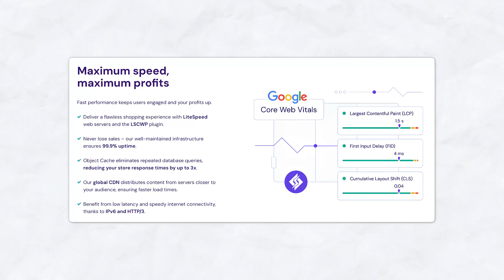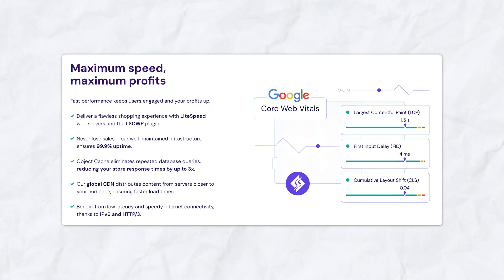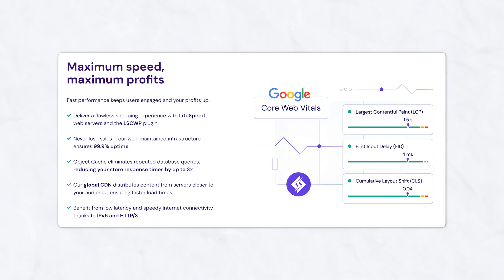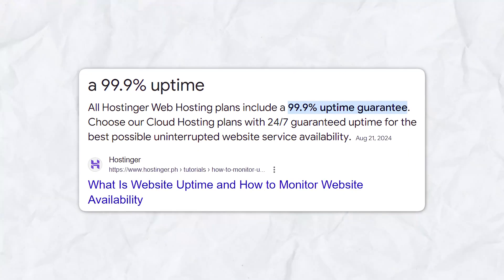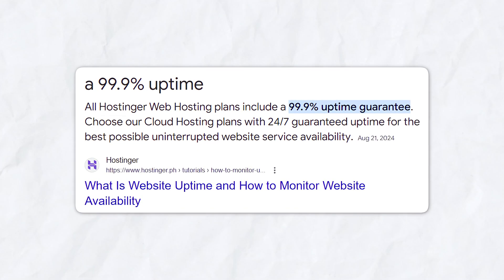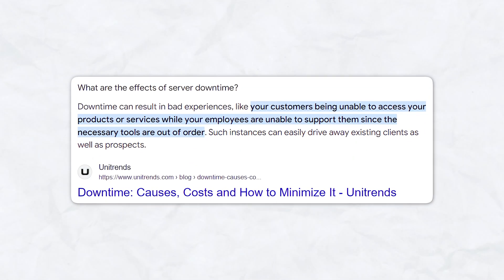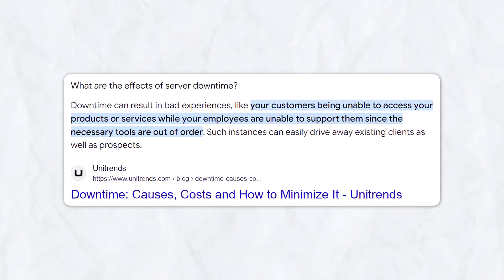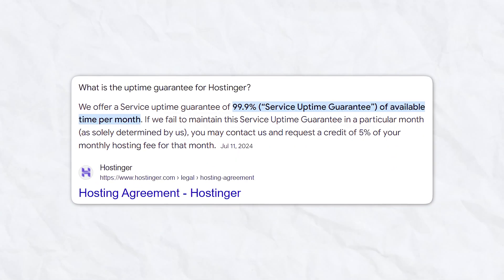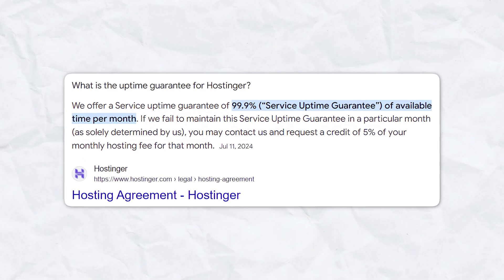Hostinger also provides lightning-fast performance and super reliable uptime, meaning customers will experience fast load times. A slow website can lead to abandoned carts and lost sales. In addition, Hostinger boasts an impressive uptime record, ensuring your site stays live and available 24/7. Downtime can be absolutely catastrophic for an e-commerce business, especially during peak sales periods, but thanks to Hostinger's 99.9% uptime guarantee, your store remains accessible when it matters most.